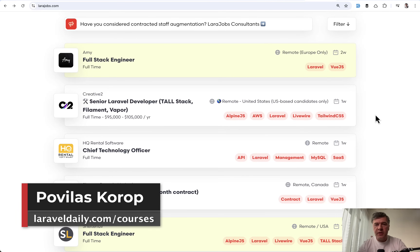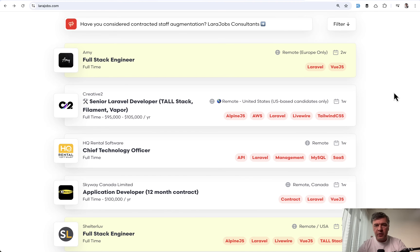Hello guys. These days, most companies want to hire full-stack engineers — full-stack developers with back-end and front-end. So here's an example from Laravel Jobs.